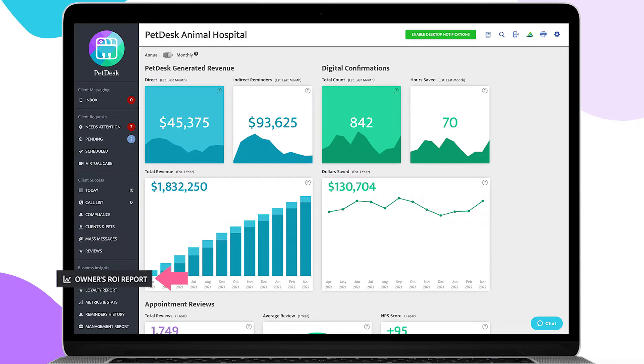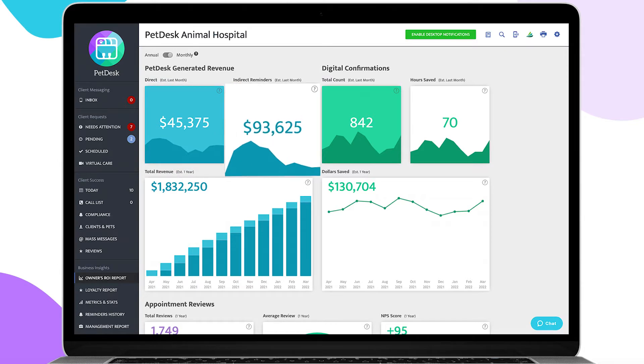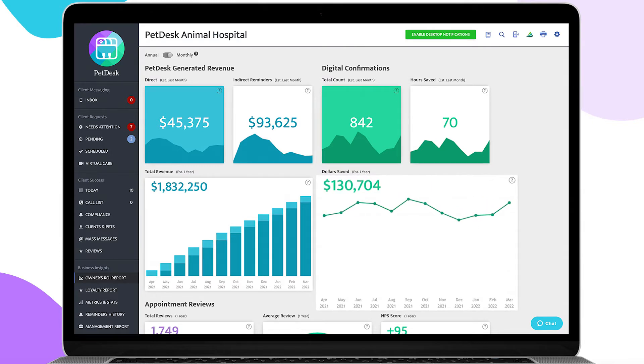In the Owner's ROI tab, you'll have access to total generated revenue, which is the sum of your annual PetDesk-generated direct and indirect revenue. Hover over each point in the graph to see the monthly values shown over the past year, appointment revenue generated from the PetDesk mobile app and web requester, indirect revenue generated from digital and postcard health service reminders for appointments and medication refills, and digital confirmations where your client confirmed their appointment through PetDesk without needing a phone call from your front desk team — giving you an estimate of how much time your team saved on calls and follow-ups. Dollar saved shows an estimate based on time saved and reduced no-shows from digital confirmations.